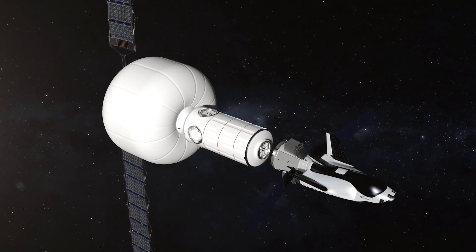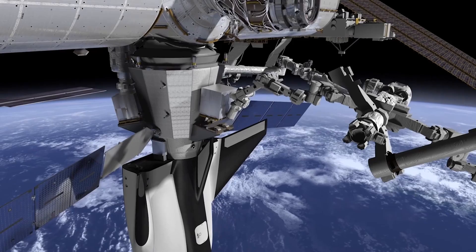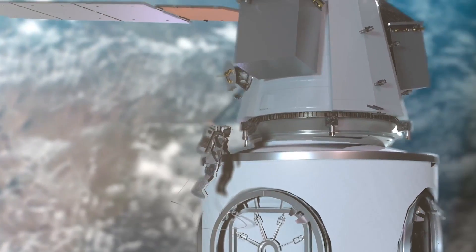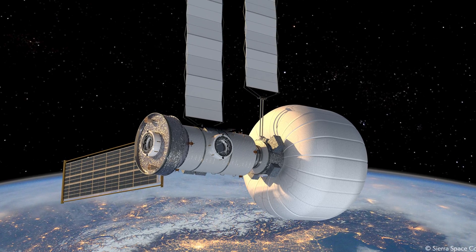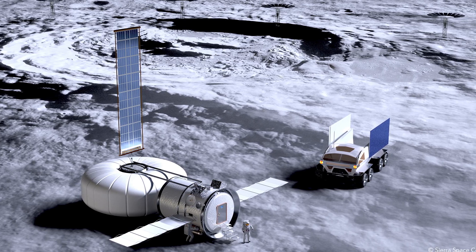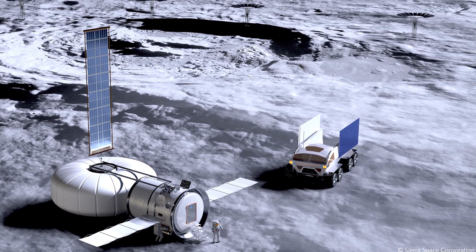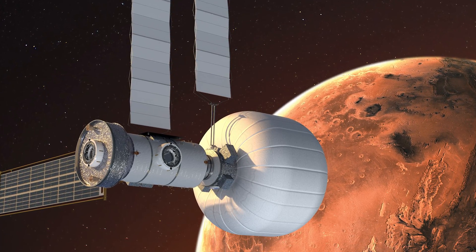The Life Habitat will be the largest element of the Orbital Reef. Importantly, all of the technologies and subsystems that the Life Habitat is built upon can also live on surface habitats — we could see Life Habitats on the surface of the Moon, the surface of Mars, and in any orbit you could think of. So there's a lot of application leverage with this vehicle.